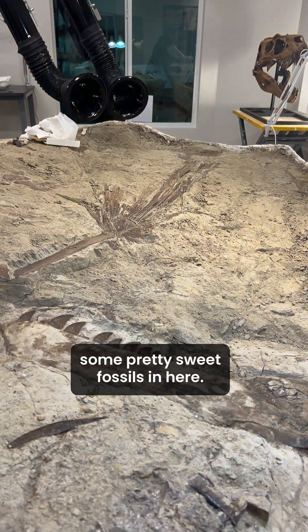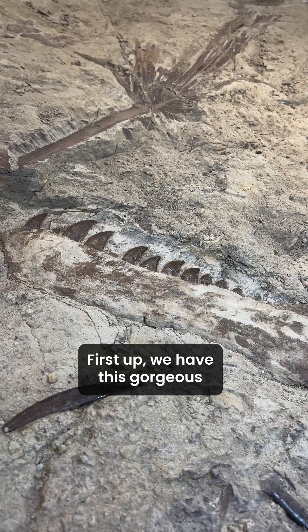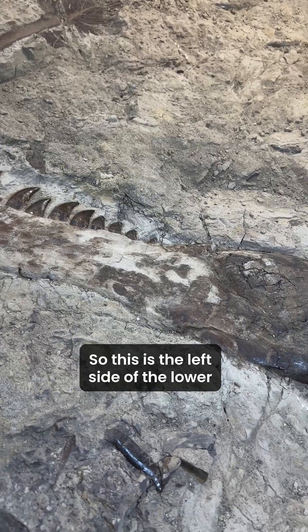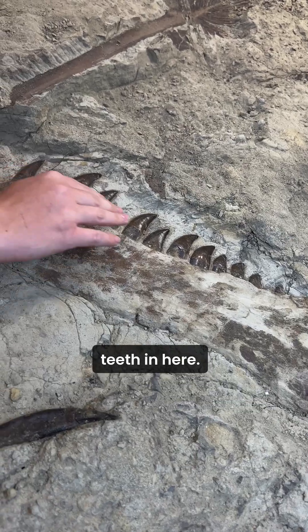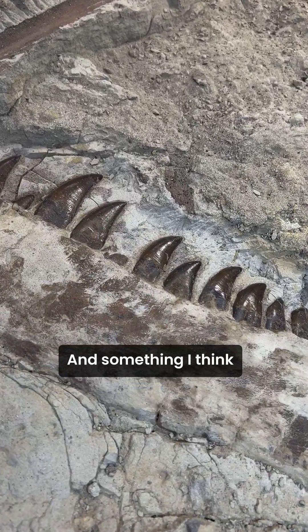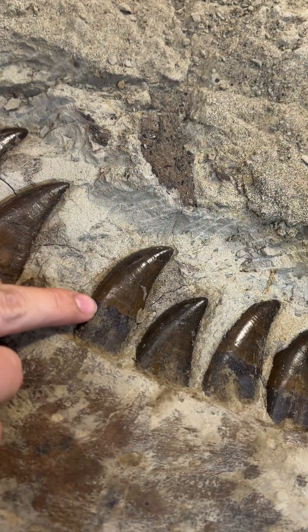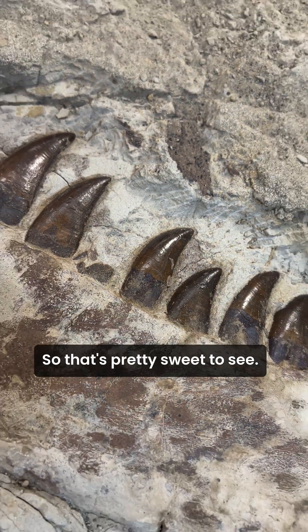So far, I've been able to uncover some pretty sweet fossils in here. First up, we have this gorgeous lower jaw here at the Teen Rex. This is the left side of the lower jaw with all these amazing teeth in here. And something I think is so cool about this is this color change in here where you can actually see the gum line of the dinosaur. So that's pretty sweet to see.